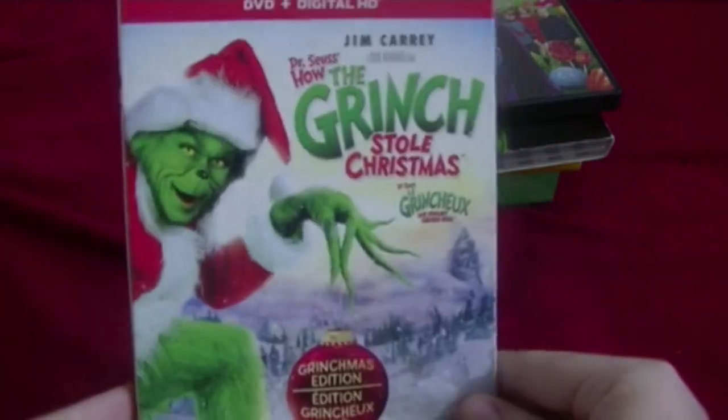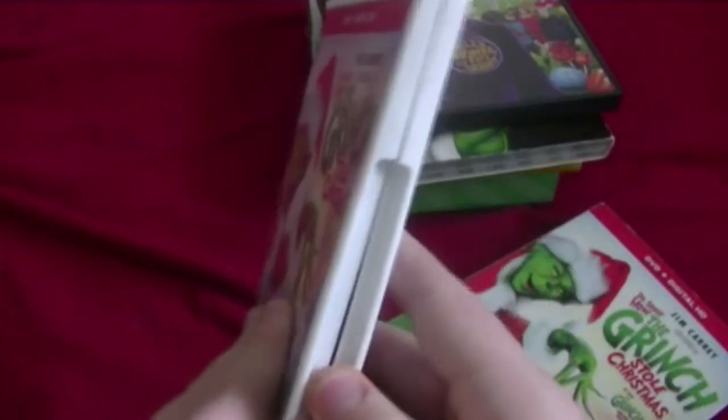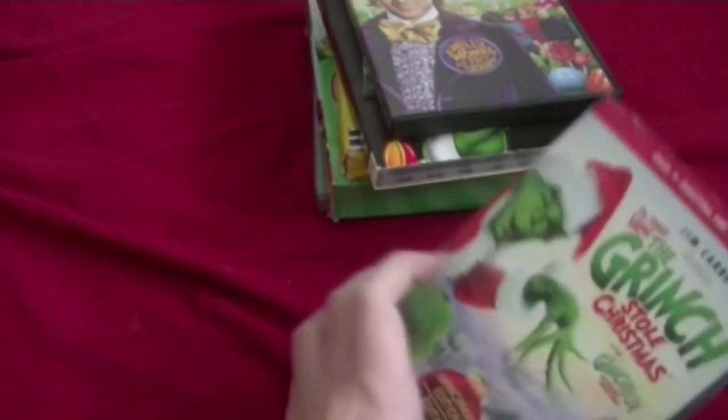Next one: the Jim Carrey Grinch with Jim Carrey himself — he also played Dr. Eggman in the Sonic movie. Here's the front, spine, other spine, and the back. Here's the disc. Unfortunately, this is not the Blu-ray.